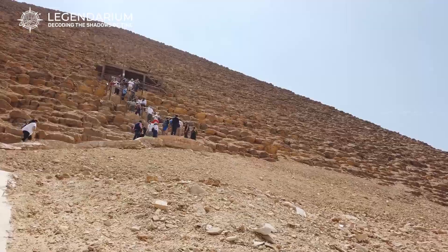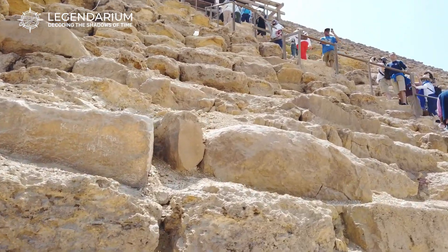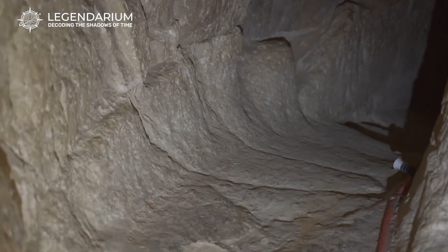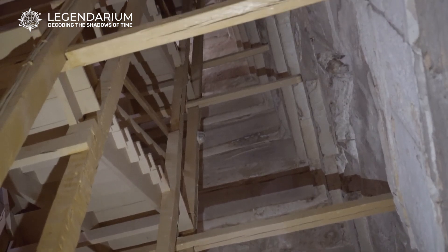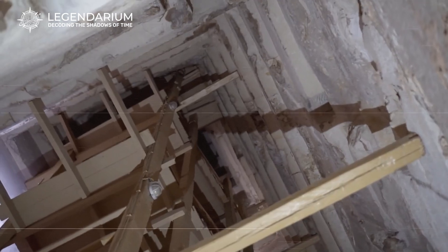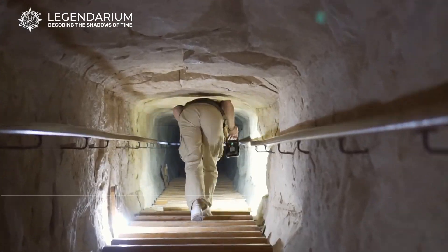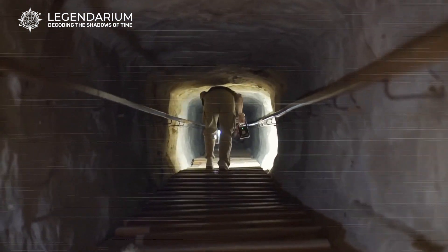The Bent Pyramid's interior is as fascinating as its exterior. It has two entrances — one on the north face and another on the west. Inside, a series of chambers and passages reveal its complex design. The northern entrance leads to an upper chamber, while the western entrance provides access to a lower chamber. These chambers are connected by a series of corridors, including a unique horizontal passage. The intricate design of the interior spaces showcases the advanced architectural skills of ancient Egyptian builders and offers insights into their burial practices and beliefs.